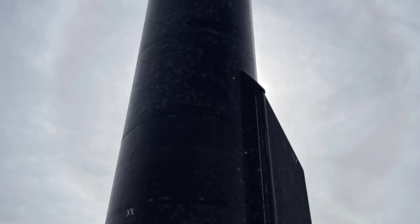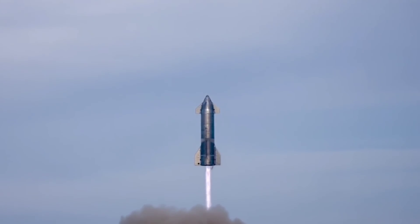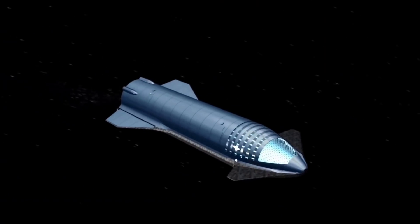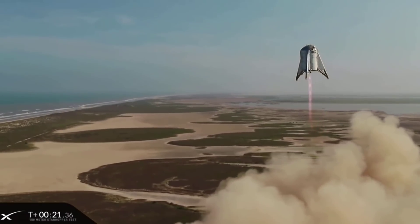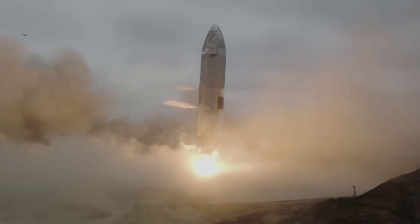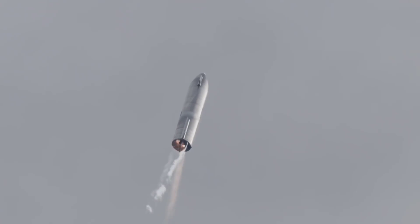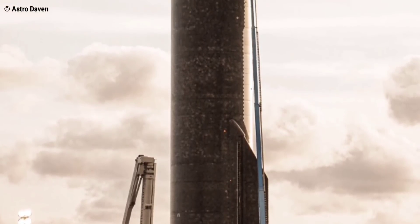SpaceX is preparing to launch the Starship into orbit — so what does Starship's biggest flight ever mean for the future of space travel? SpaceX wants Starship to be the rocket of the future, capable of carrying cargo and crew on long-duration interplanetary flights. There were early test flights with prototypes that looked more like tin cans than rockets, and a few rapid unscheduled disassemblies. But SpaceX also had a lot of success in a short time: in May 2021, SN15 successfully launched 10 kilometers into the air, did a belly flop, and landed safely. Now we're ready for Starship's first orbital flight.